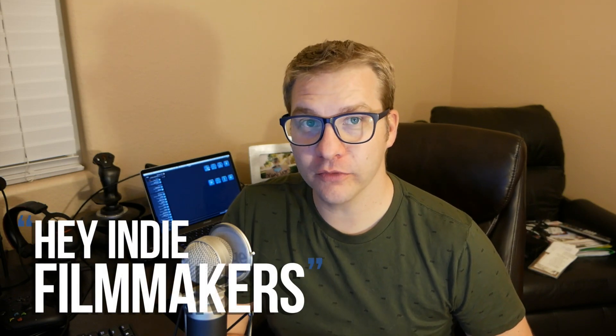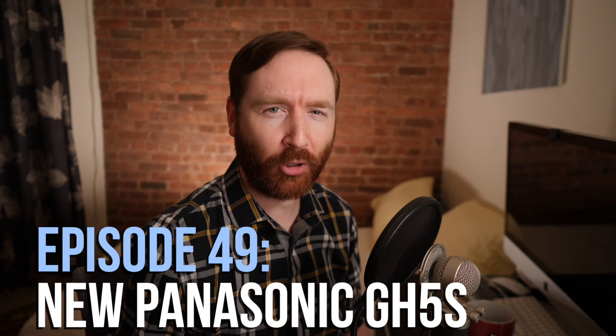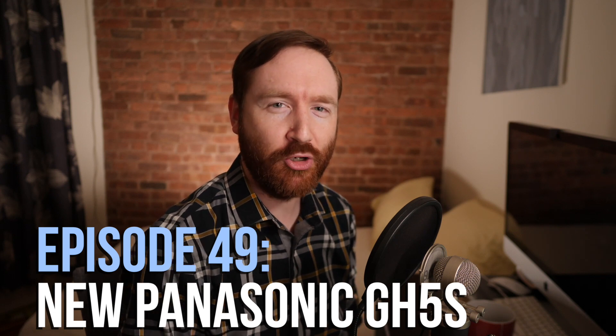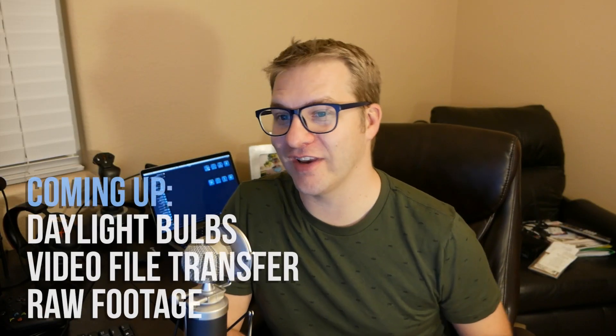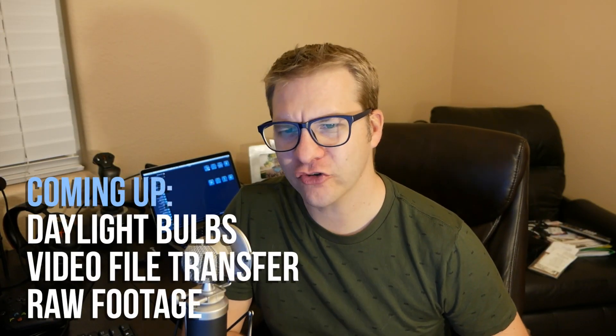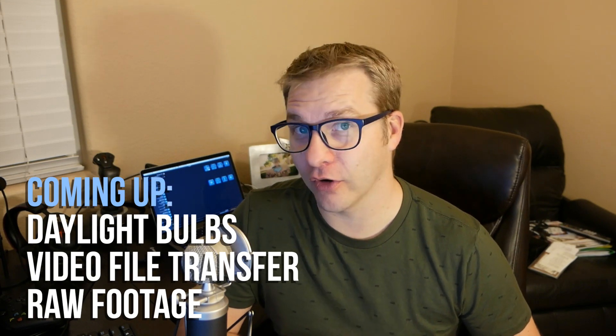Hey Indie Filmmakers, I'm Nick Bodmer. I'm Griffin Hammond, and on this week's episode, we have answers to your burning questions about the new Panasonic GH5S. Plus, your questions about daylight-balanced bulbs, how to transfer large video files online, and whether you should give your client the raw footage.